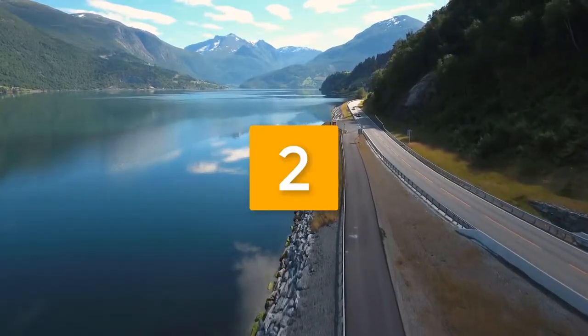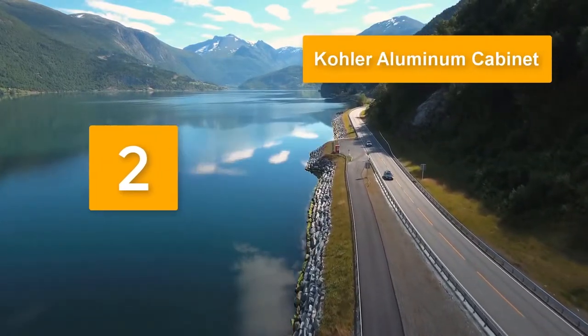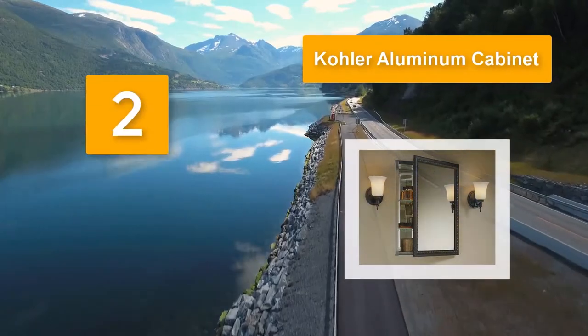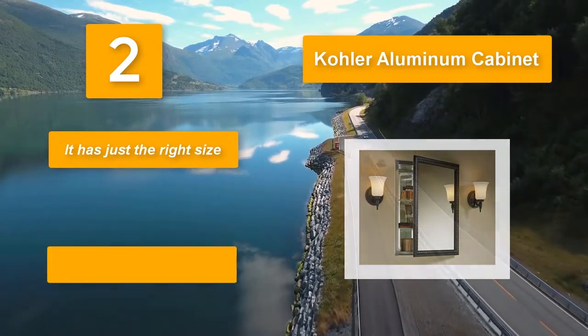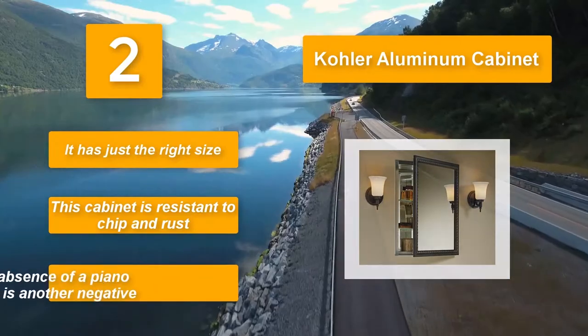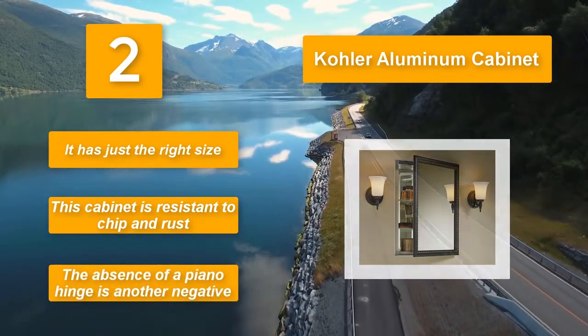Number two: Color aluminum cabinet essentials. Made from anodized aluminum, this cabinet is resistant to chip and rust. There is also a mirrored interior that adds to its elegant appeal, and the side mirror kit allows for ease in the installation process. It has just the right size, though the absence of a piano hinge is a drawback.